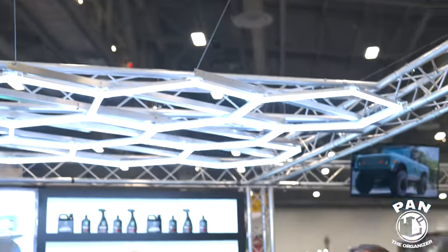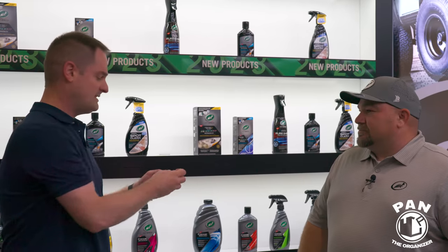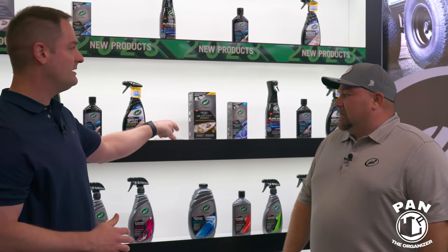I'm here at the Turtle Wax booth with Jim Cosy, the brand manager over at Turtle Wax. Thanks for being on the show. You guys have, as every year, come out with insane innovations. I saw something special — these stickers of 'Restored by Turtle Wax.' There seems to be a theme going on. Can you guide us through what that theme is?